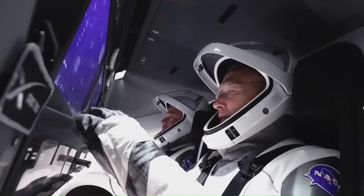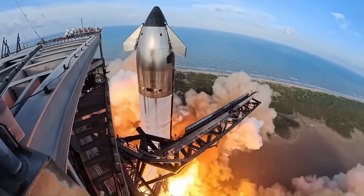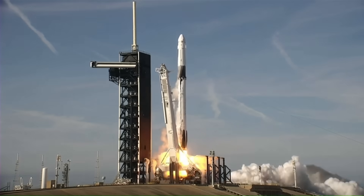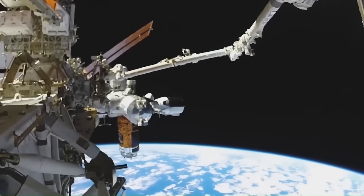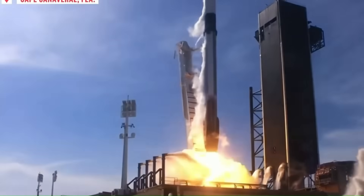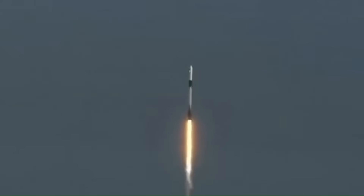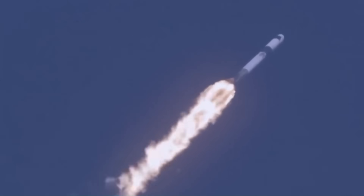Most of the time when we talk about SpaceX's achievements, we focus on Falcon 9 landings or Starship test flights. Those rockets get the attention because they are large, loud, and easy to see. But SpaceX also operates other spacecraft that quietly handle some of the most difficult jobs in orbit. One of them is the Dragon capsule. Dragon has been flying to the International Space Station for more than a decade, and recently this same capsule achieved something that was once considered nearly impossible for a commercial spacecraft.